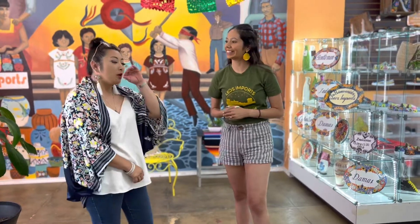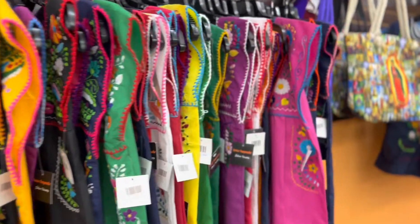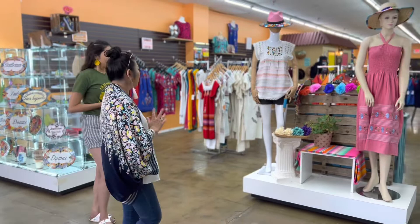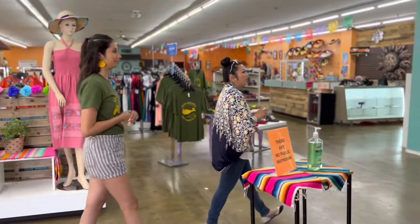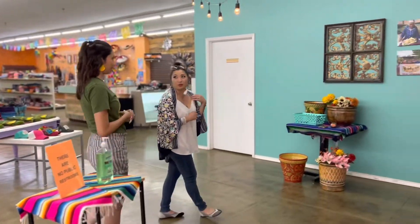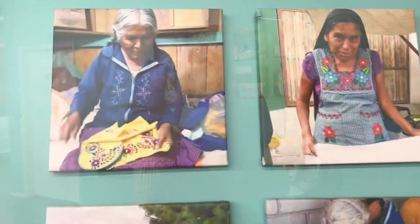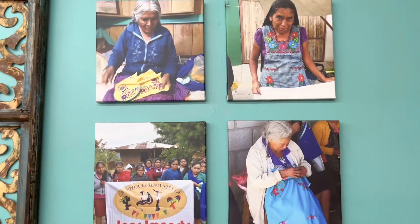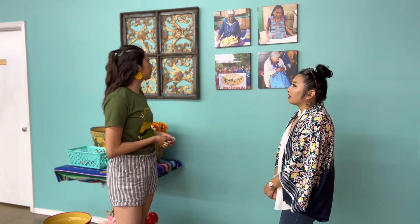A lot of the clothing here is hand-stitched — it all looks like a piece of art. The women you have a relationship with, these are the ladies who create all the pieces for you. It has also become a generational thing with them too — you see the grandma, the mom, the daughters, the granddaughters sitting in their homes embroidering.